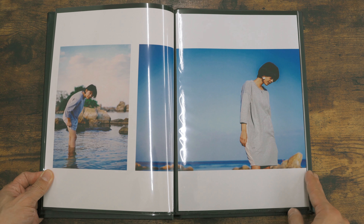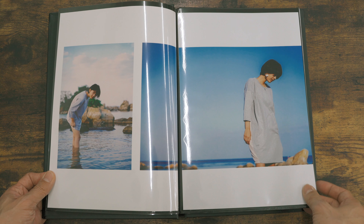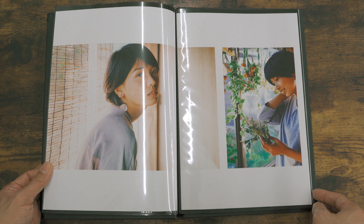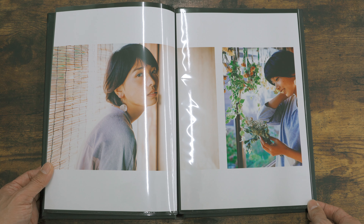ただ単写真としてポンポンとプリントアウトしたものを差し込んでいったので、縦構図と横構図の写真が混ざっていて、見てもらっている時に持ち替えたりする必要がありました。これはちょっとエディトリアルの要素を入れて、フォトブックとしてもう少し完成度の高いものにしないといけないかなと思って作り直してみました。それがこちらです。